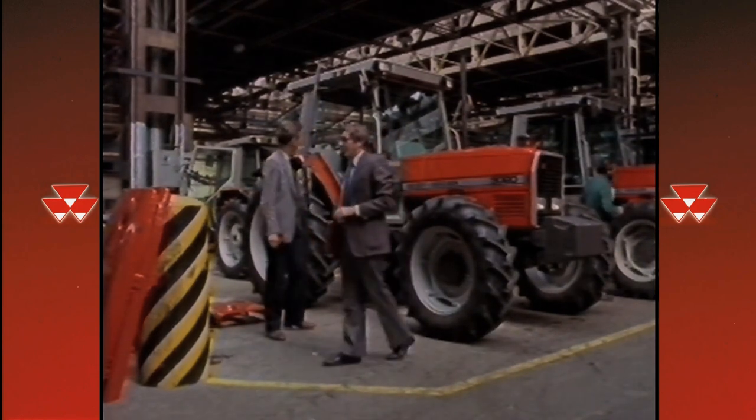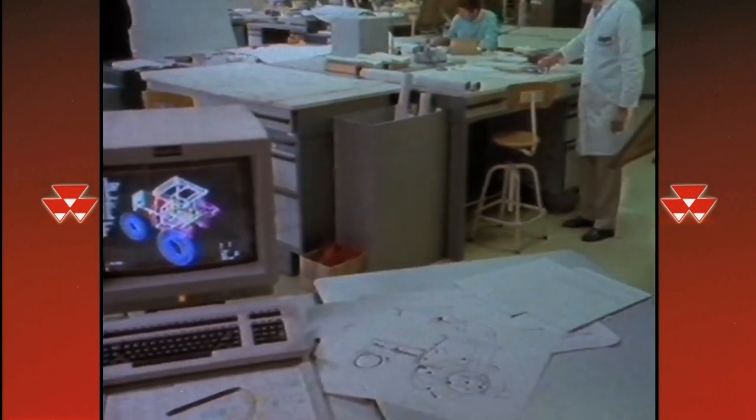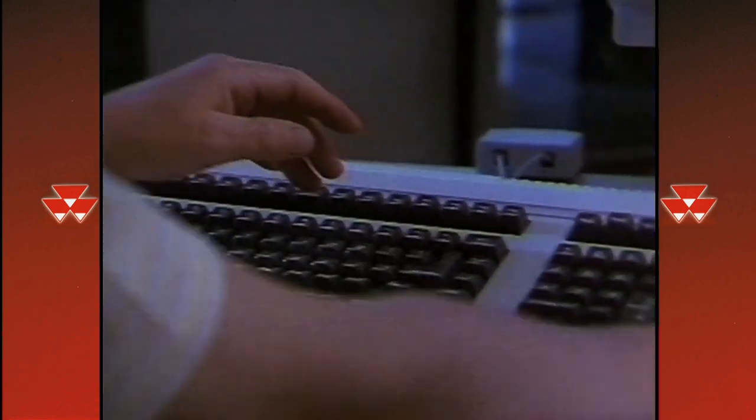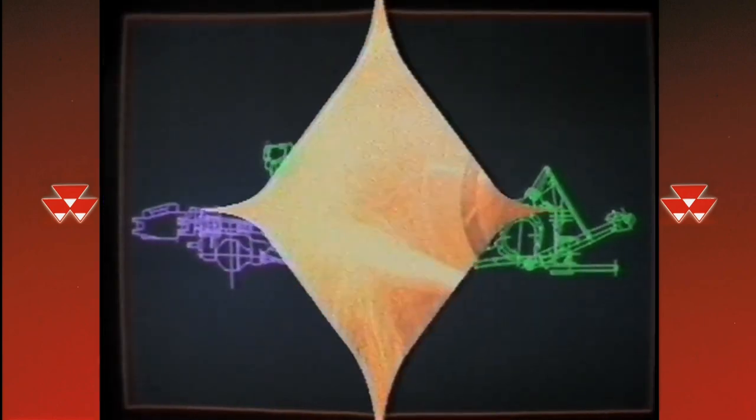From the start, our team of design engineers quickly realized that this could not be done by adapting an existing design. The need was for a brand new clean sheet design that would revolutionize the farm machinery industry.